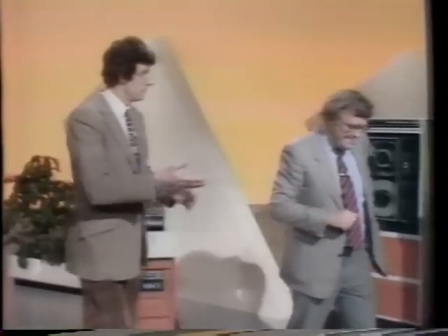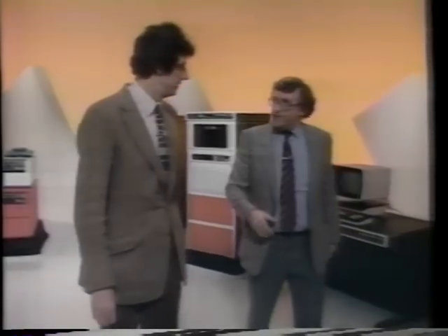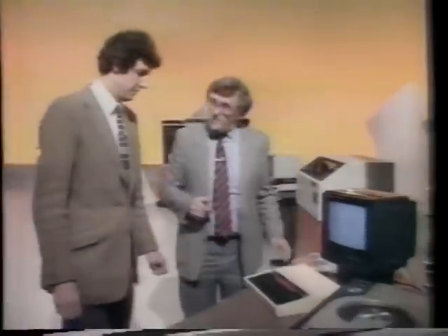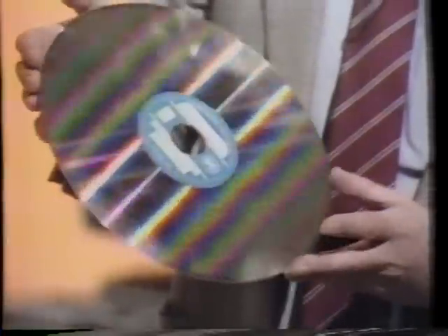The bigger the machine, the bigger the storage capacity. This particular machine, although not a very big mainframe machine, has in fact got a million bytes of storage, as opposed to the 32,000 that this little micro has. But the breakthrough is going to come with this — which is the video disk.